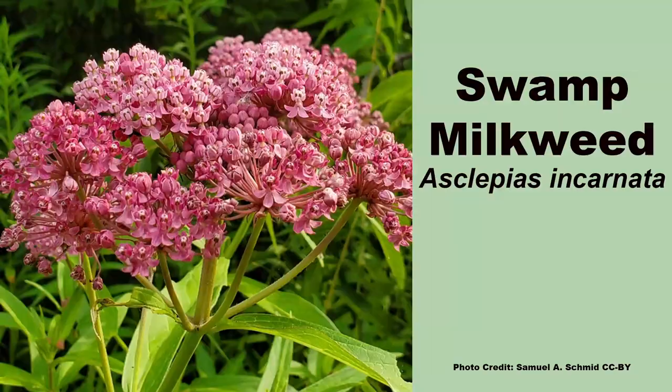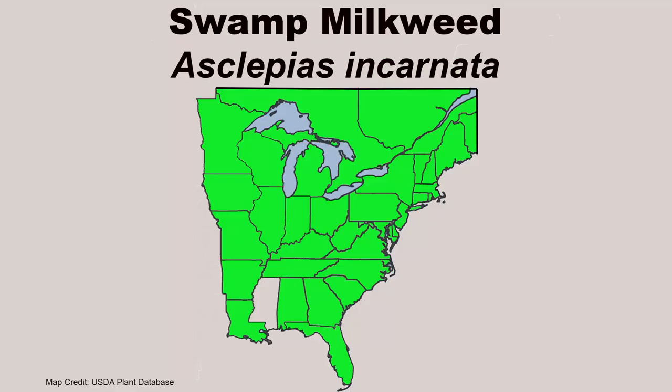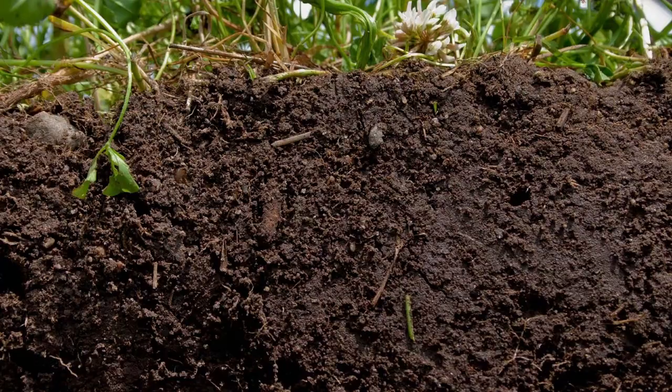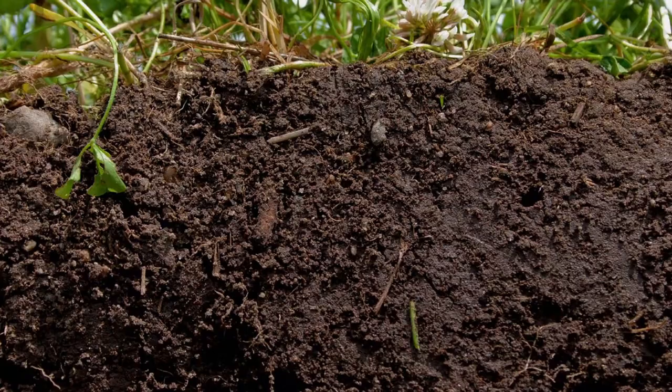Let's find out about them and start off with swamp milkweed, also known as rose milkweed, Asclepias incarnata, which has a huge range in eastern North America. As its name suggests, this milkweed is adapted to wet to moist soils and is often seen growing in wetlands.